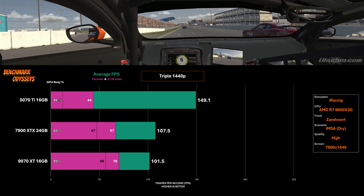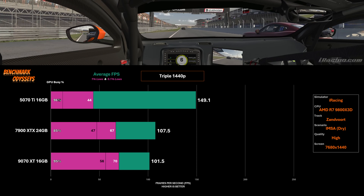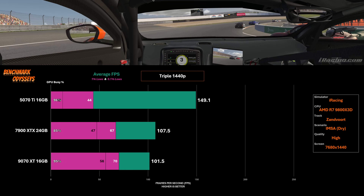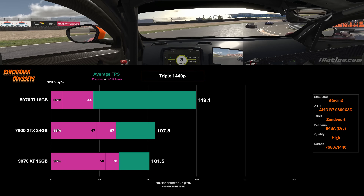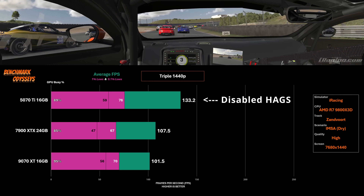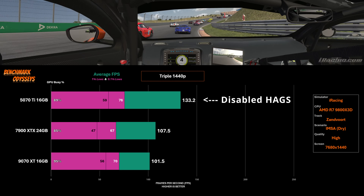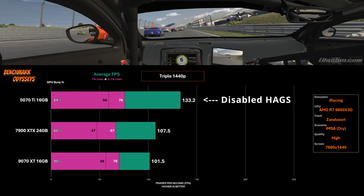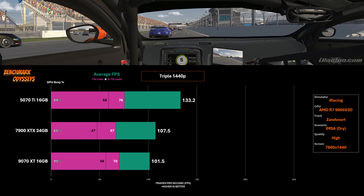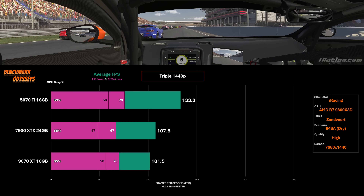Many of us are quick to scorn AMD and Radeon for their inferior drivers compared to GeForce. However, there are plenty of examples of problems with GeForce cards, especially the newest RTX 50 series. If I go for the same party trick and disable HAGS with the 5070 Ti, we get our minimums back up to normal. However, notice there is a reduction in GPU busy, which is interesting, and our overall average has also dropped by 10%. So I'm not entirely sure where to point the finger.